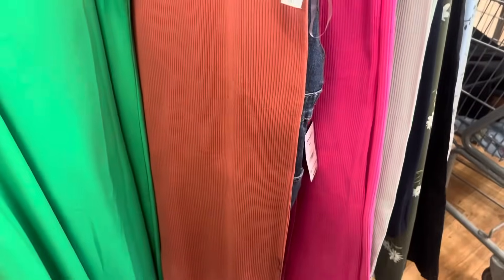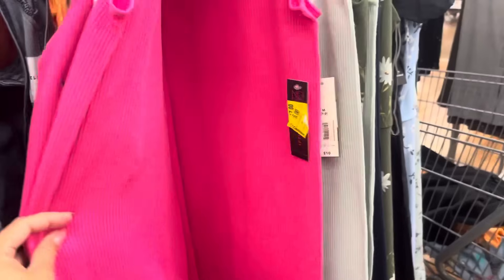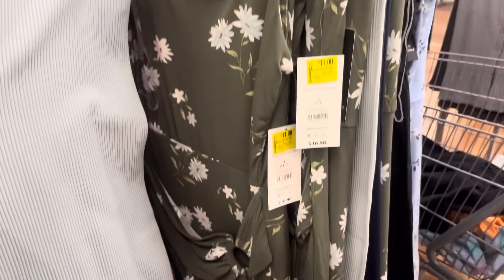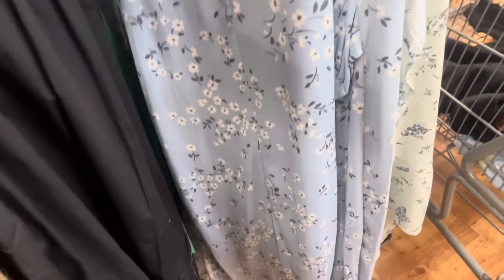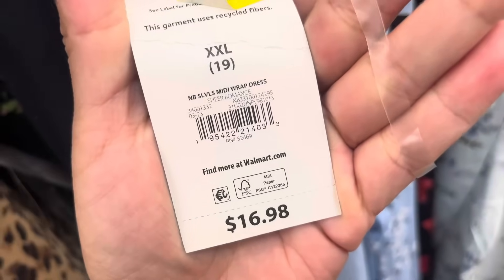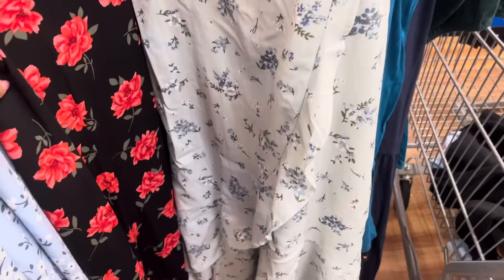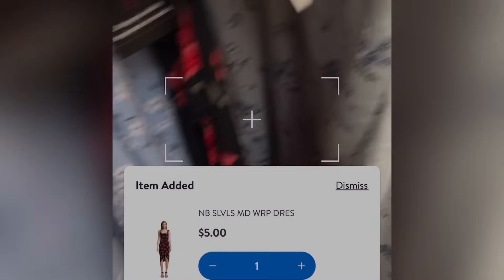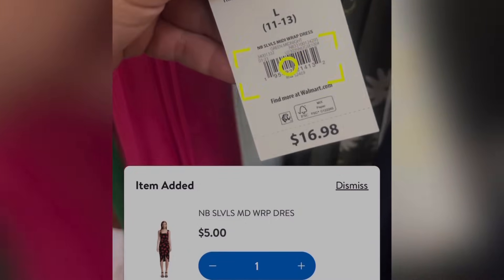They have these dresses — they are marked to $5, but they are scanning to only $3. They were $10, and they have different colors to choose from — the pink one and this green one right here. These over here are scanning to only $5; they were $17. They also have this blue one — these are also $5. Here's that barcode; this one is going to be $5 as well.